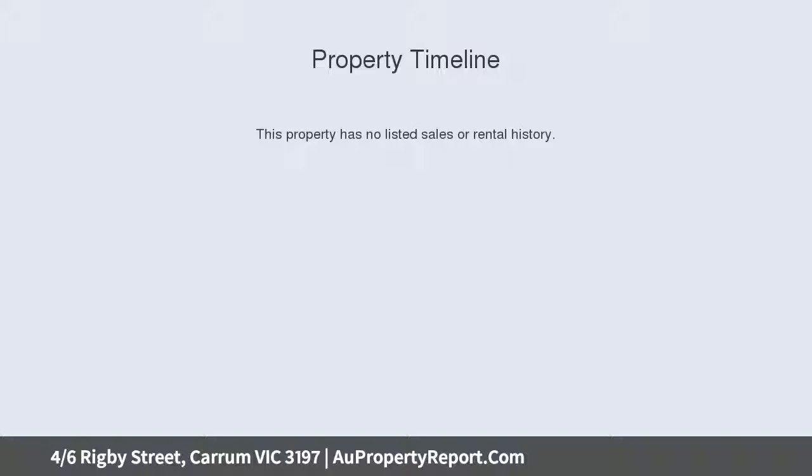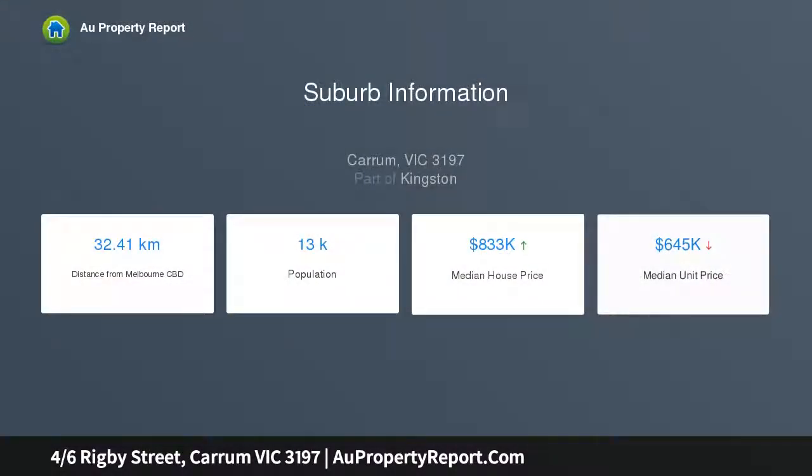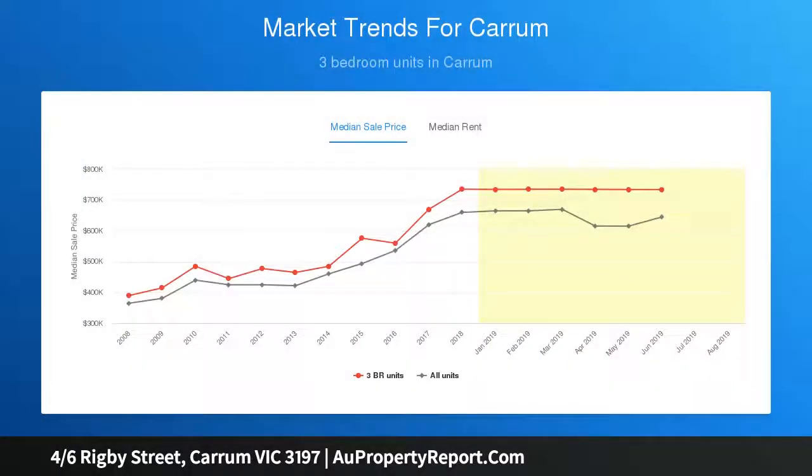Boasting sun-soaked spaces and beautifully accented with a modern palette of stone and warm timber tones, this near-new sanctuary is the perfect low-maintenance choice for those seeking to scale down, start out, or invest.